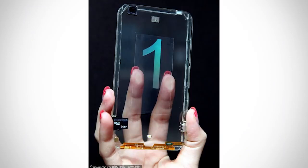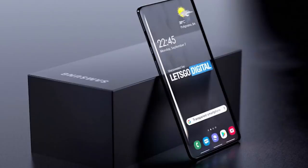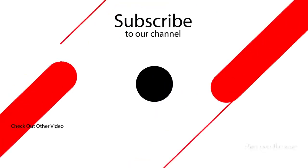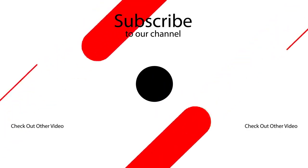These patents rarely develop into mainstream devices, so don't expect Samsung to launch a transparent Galaxy S or Note series shortly. But the search for the next big smartphone innovation is taking companies to extreme, if not impractical lengths. Let us know your thoughts in the comment section below.